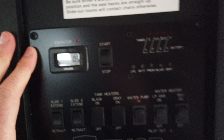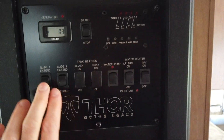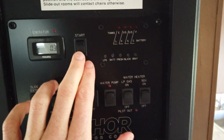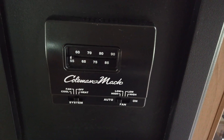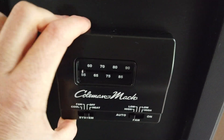Coming back into the hallway, there's a monitor panel — your whole command center. It includes tank monitors, slide-out controls, water pump controls, and water heater controls. You can start the generator right here, and there's also a start switch on the generator itself, so there are two ways to start it. All your heating and air conditioning controls are right here at your fingertips.